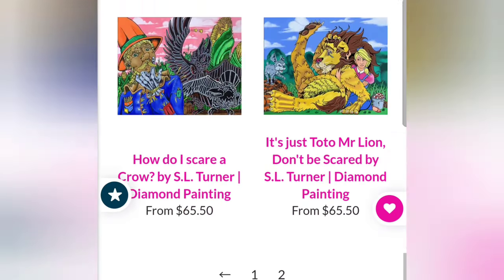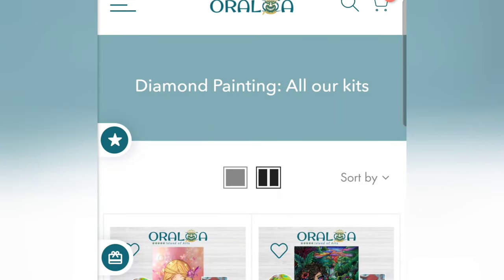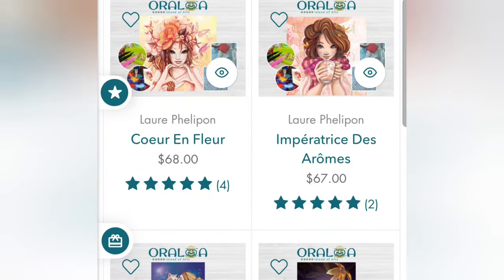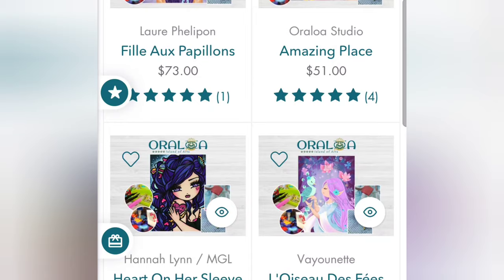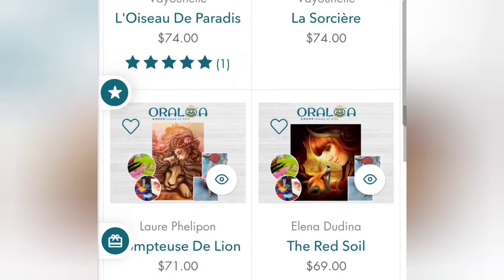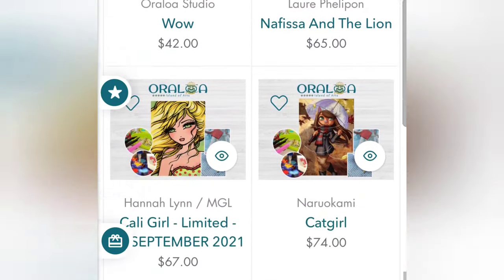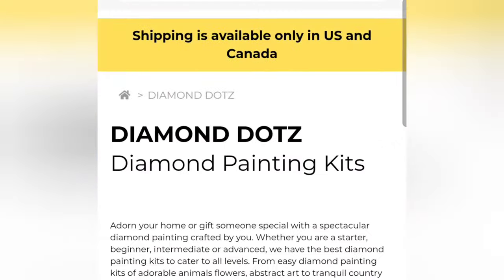Next is — forgive me if I say this wrong — A Loa Island of Art. I think this is a fairly new company. They have licensed images with poured glue adhesive and deliver from Canada and France. They have free standard delivery for the United States, Canada, and Europe, which is pretty cool. They don't give you the option of picking canvas size or drill shape, but the images are licensed, so that's still cool — just make sure you know what you're getting before you buy.